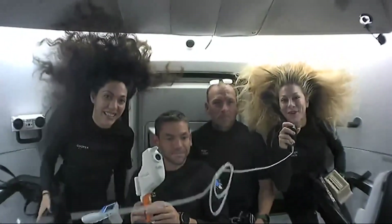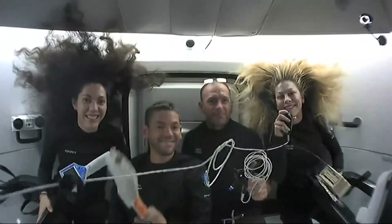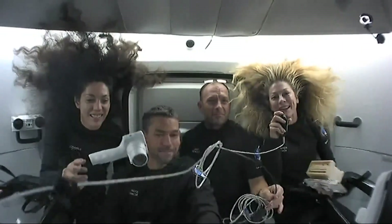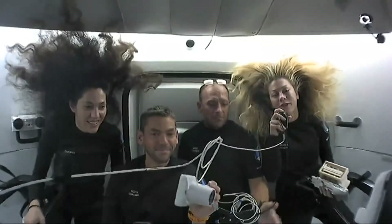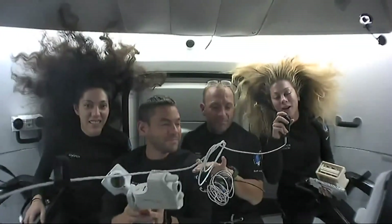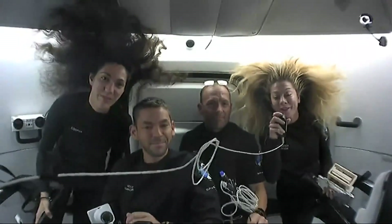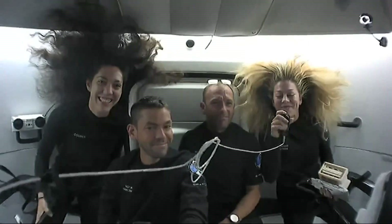Thank you so much for joining us today. That is just a brief insight into the wealth of science and research that we've been doing up here. We are so excited to gather as much data as we can for these scientists back on Earth so that we can learn together and contribute to our collective future for the future of human space exploration and on Earth as well. We'll talk to you soon. Thanks.